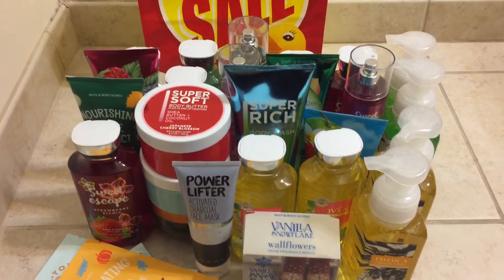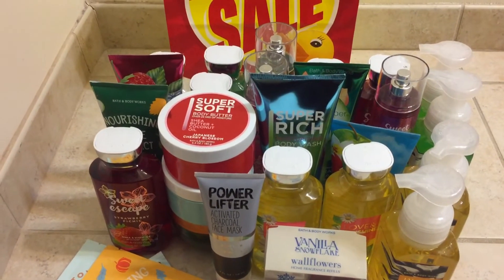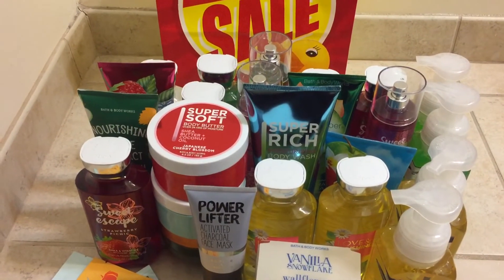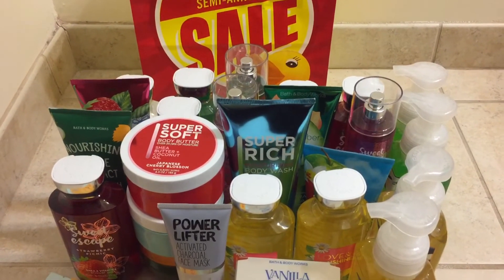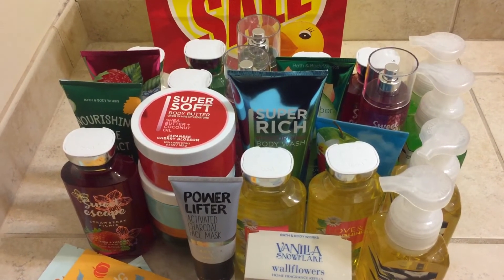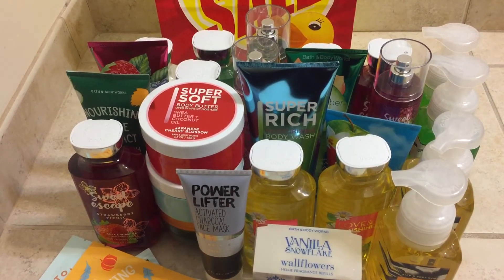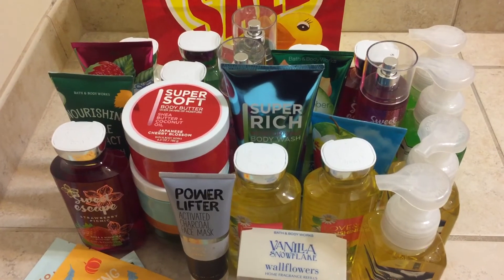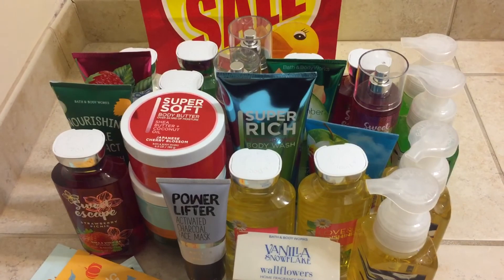So yeah, that was my semi-annual sale haul, the first time around. The next haul will be what I got online and stuff like that. And hopefully I'll find the four-ounce candles that are on sale for like $3 — usually in the sale. I haven't found those yet but they might show up towards the end of the sale, because that happened last summer. Those are the things I really wanted. I hope you guys enjoyed, and thanks for watching!